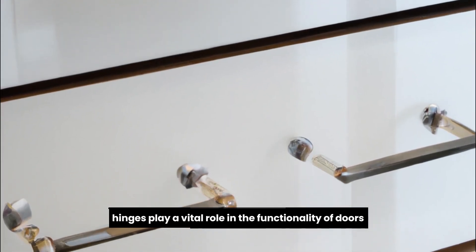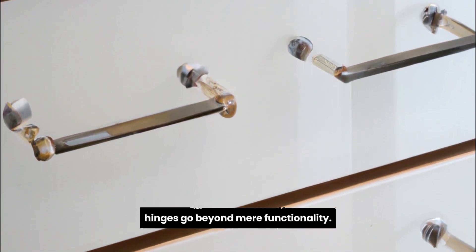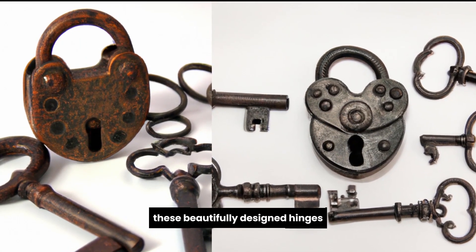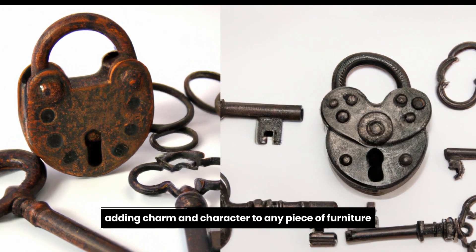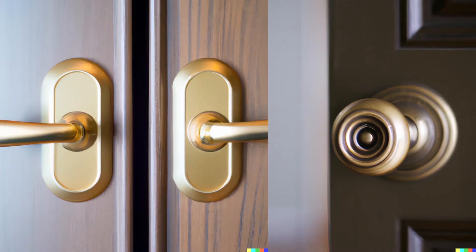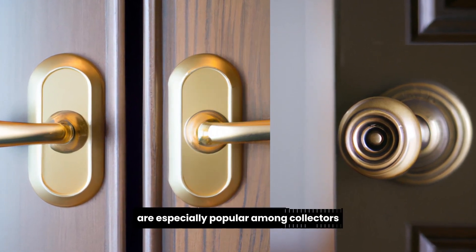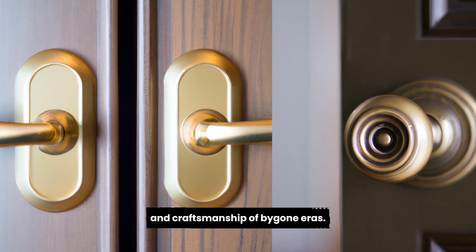Hinges play a vital role in the functionality of doors and cabinets, but antique ornate hinges go beyond mere functionality. These beautifully designed hinges feature intricate patterns and elaborate motifs, adding charm and character to any piece of furniture or door they adorn. Antique hinges made from brass, iron, or bronze are especially popular among collectors who appreciate the artistry and craftsmanship of bygone eras.